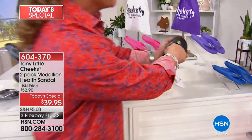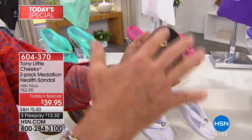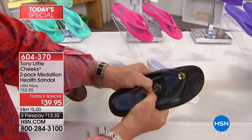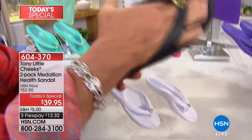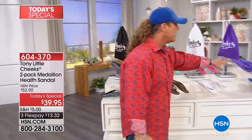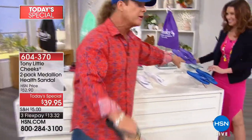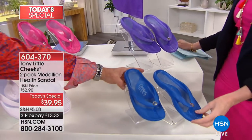Not only did we do that, we also added a full gel insert to reduce the impact and make it more comfortable. Then we have a real super soft arch support. It's just a one slip-on, super lightweight, super cute. And by the way, these will sell out very quickly too because there's less than a thousand of the blue and violet left now.